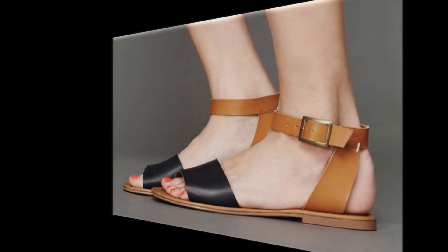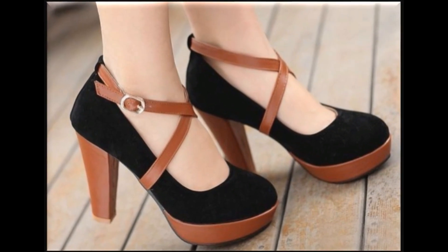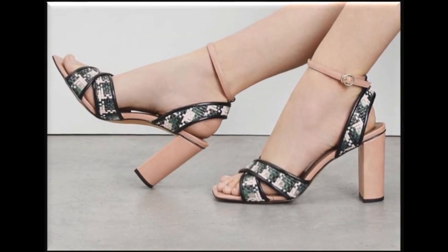Sling back, zipper bag, and back open styles of sandals with chunky styles of long heels and platform soles, wedge styles, and flat sandals are trending nowadays. Brown and black color contrast is the best color combination for office wear. Golden and red color combination is best for wedding occasions.